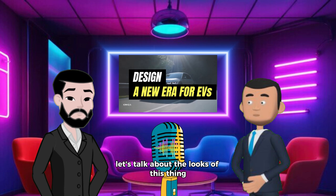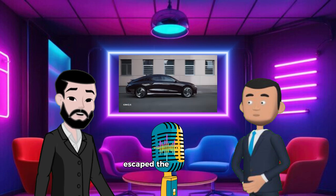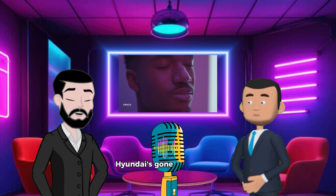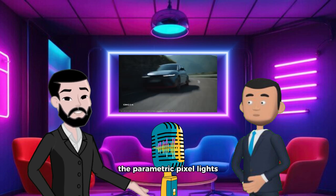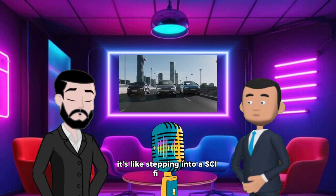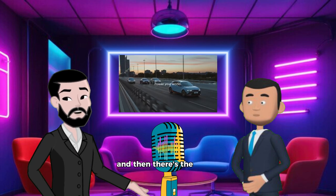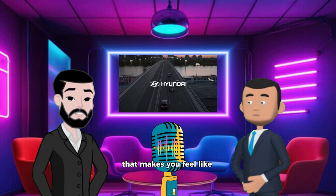Let's talk about the looks of this thing, because honestly it's like a concept car that somehow escaped the auto show floor. Hyundai's gone all out with that retro-futuristic vibe — the parametric pixel lights, those sleek lines, and that digital side mirror. It's like stepping into a sci-fi movie. And then there's the vision roof: one big, beautiful glass panel that makes you feel like you're in a spaceship.